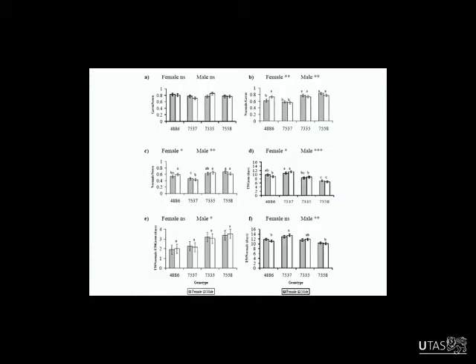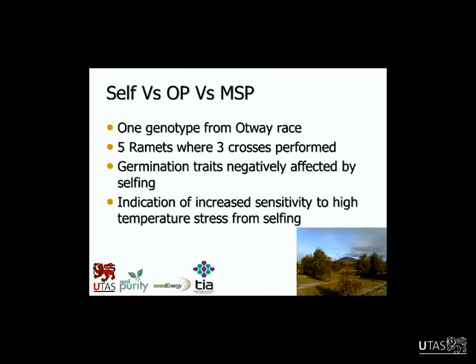This slide shows that the male and female parent can both affect germination for some traits, but it wasn't a significant interaction for the male. That data is averaged across all temperatures — you can see there are many cases where the male parent was important, but only when averaged across temperatures, not specifically for the high temperature response.